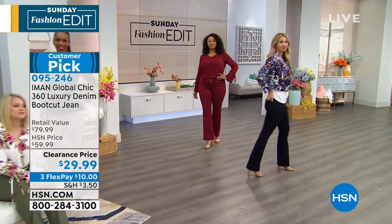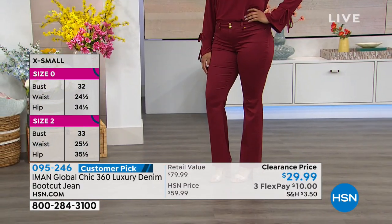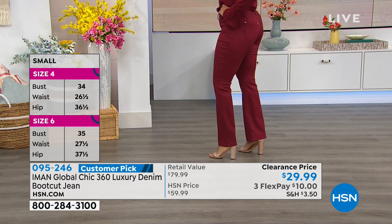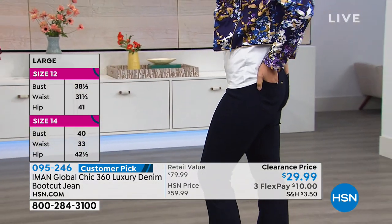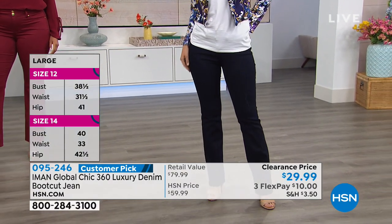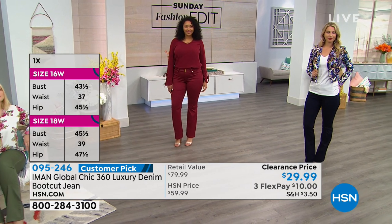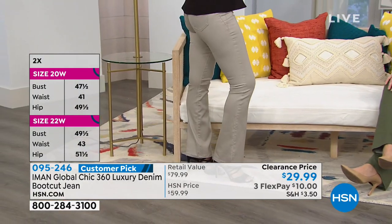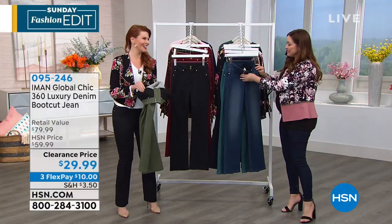So many of you are loving these. This is the perfect time to get more colors in this amazing, flattering design. This is part of Iman's 360 collection — it gives you a slimming panel that goes the entire 360 degrees around the very top of the jean, so you're not going to have any spillage on top. It sits at the natural waistline. Iman loves her pants and loves the tailored aspect to them — she thinks they should fit our bodies beautifully and be so flattering. So she also takes out pocket bulk.